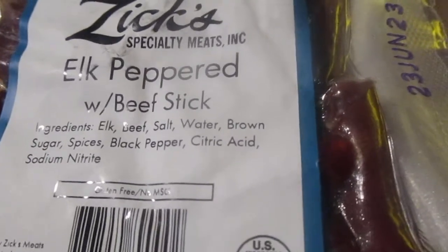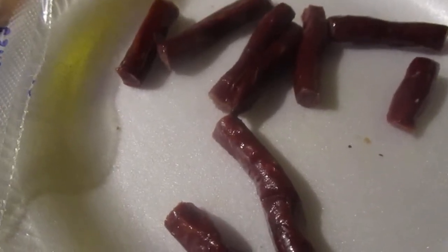Hey my legion, how y'all doing today? I got another item from Zyx Specialty Meats and it's elk peppered beef stick. What I used to do is order like an elk stick from Zyx Specialty Meats.